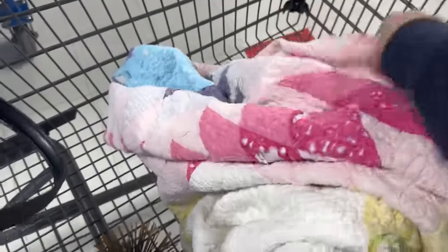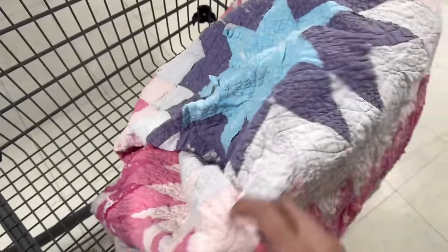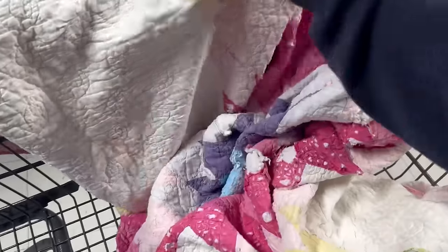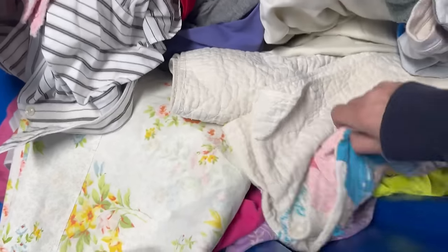I just found a really, really, really pretty vintage quilt in the bins. It is so pretty. The lady signed it — whoever made it, right there. It's like a cutter quilt. I'll lay it out and show you guys eventually. I came back to the soft goods because they were bringing out new soft.